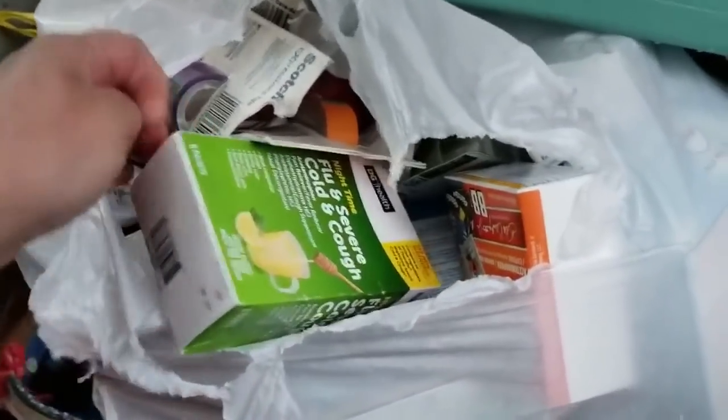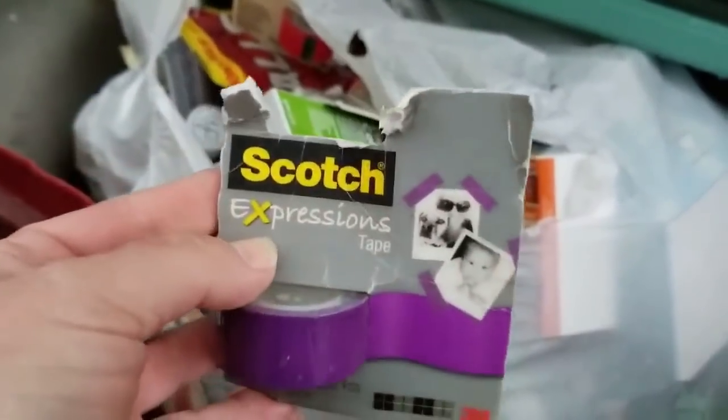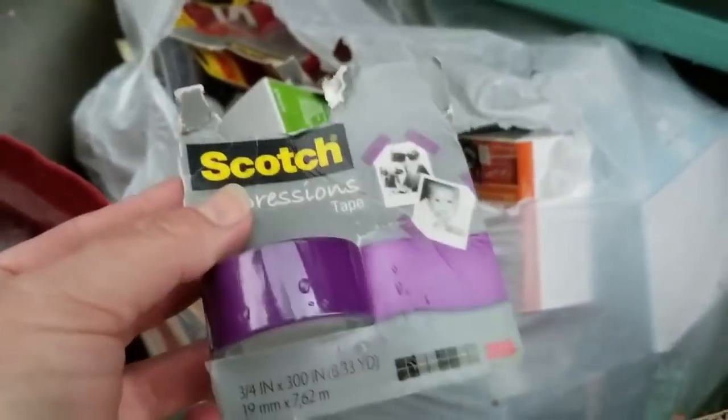So I can pull up this next box, and I'm really interested in what's in here because there's a lot of little things. Okay, we've got some colored Scotch brand expressions tape — my daughter loves to fool around with these things, she's 16.